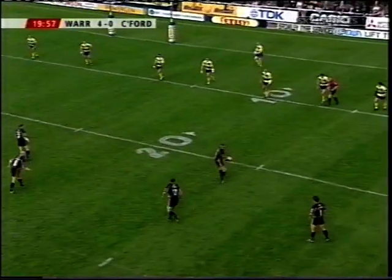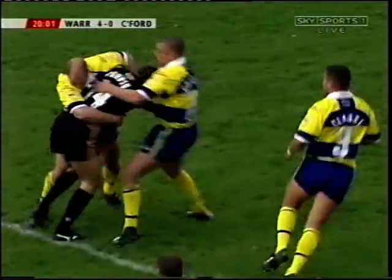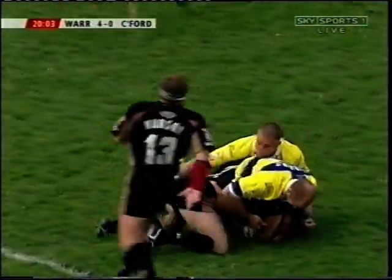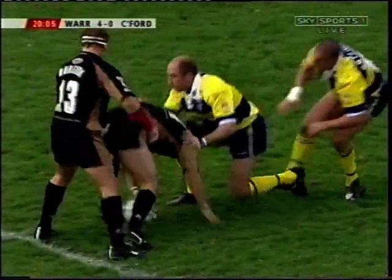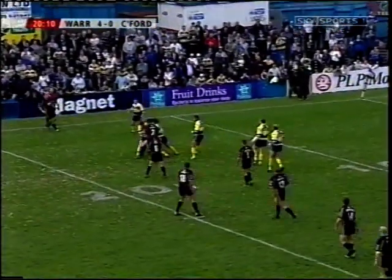On this touchline, Castleford find touch and will restart now, looking for the four points to level this. Here is Andy Johnson, midway through this first half, Hudson at dummy half. Graham Steadman has to get the message out there — they've got to utilise this wind.